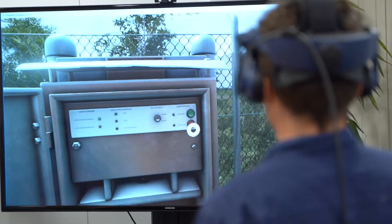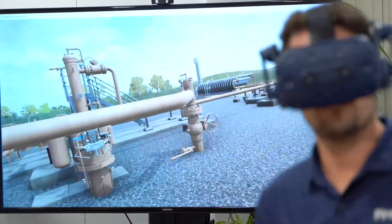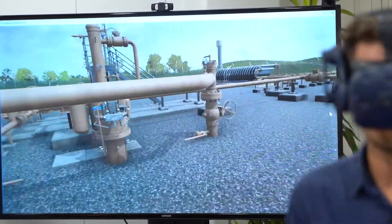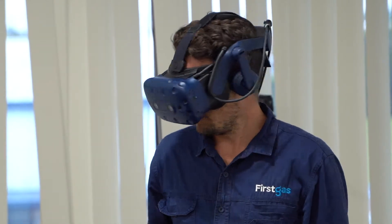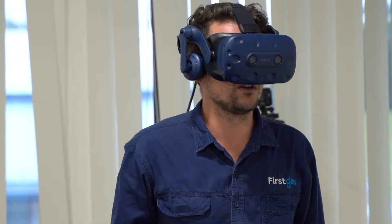Virtual training scenarios like this can be easily added to this platform based on other First Gas training programs like valve servicing, filter checks and heater maintenance, and they provide an engaging, fun and cost-effective way of exposing our people to what would normally be a high-risk task. The new slam shot valves would be a good example of the next virtual training scenario we could develop.